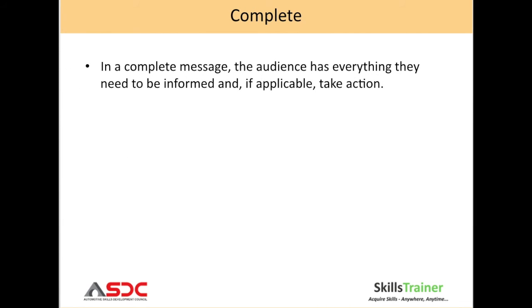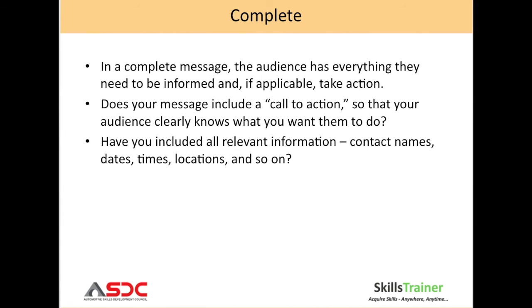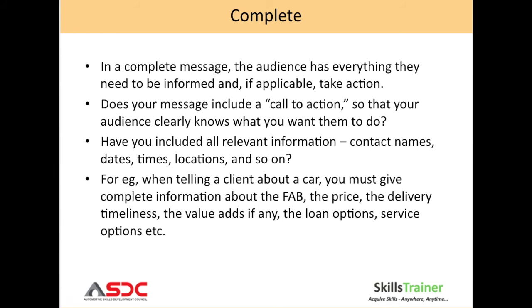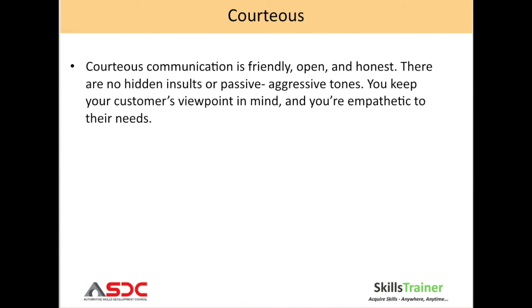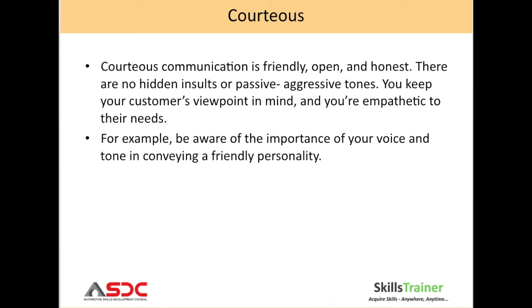Complete: your message should be complete. Make sure the audience has everything they need to be informed and, if applicable, take action. Read through the slide to understand this concept better. Courteous: courteous communication is friendly, open and honest. There are no hidden insults or passive-aggressive tones. You keep your customers' viewpoint in mind and you are empathetic to their needs.